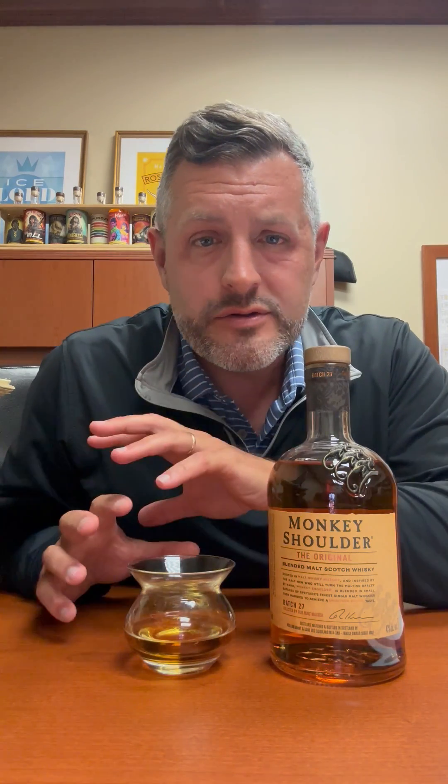It refers to the shoulder condition you would get from having to turn the malt spades when they used to do floor maltings. Long story short, you're basically getting three delicious single malts at the price of a blended Scotch whiskey. So why would you ever pass up Monkey Shoulder?